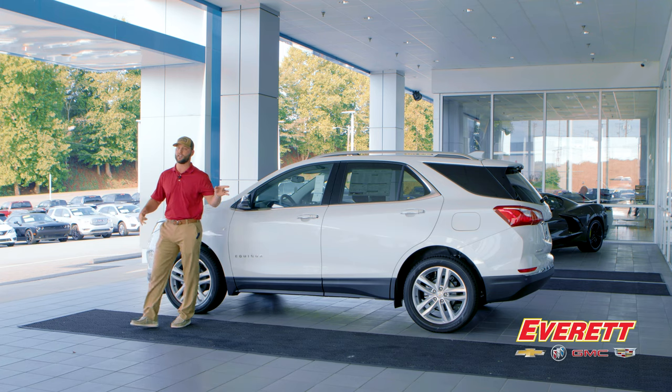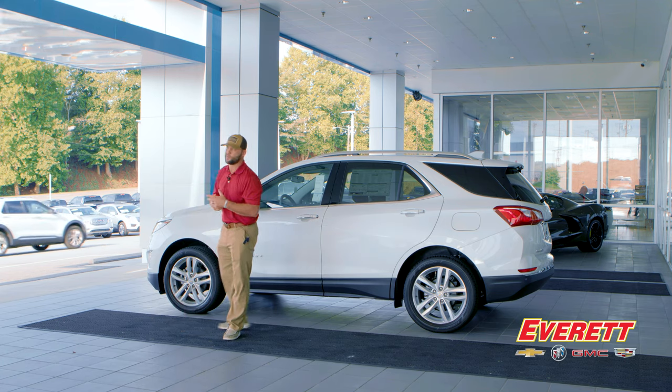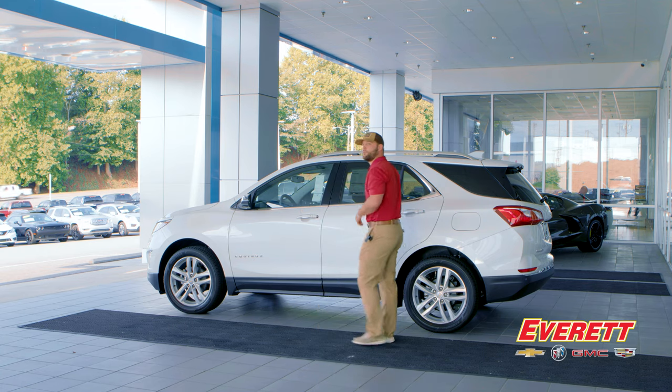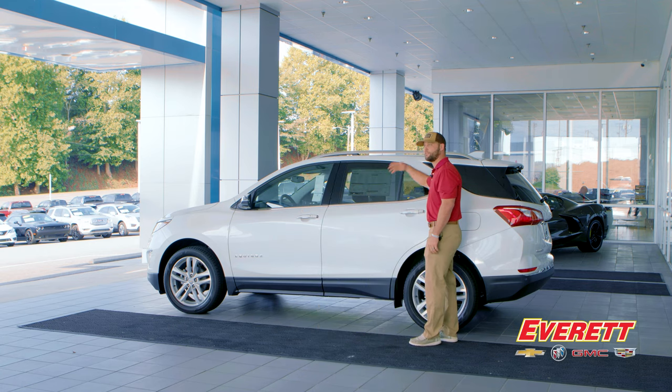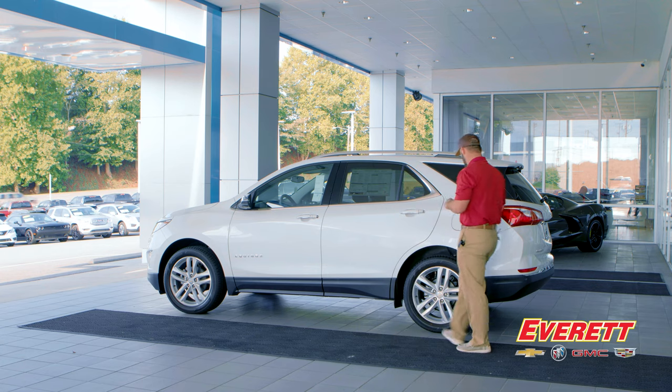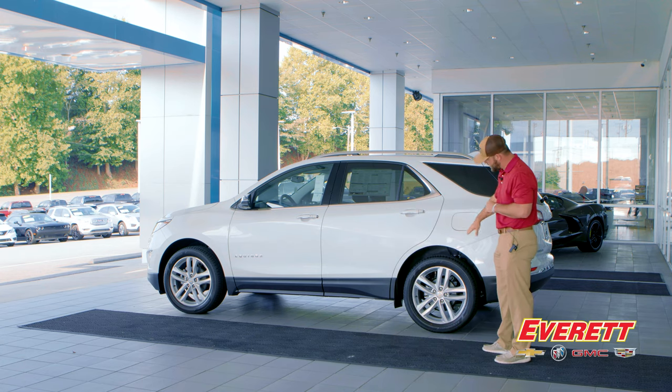Also on the exterior you'll see LED headlamps and tail lamps. The benefit is that people can see you coming and going, and you'll see better at night. You also have deep tinted glass for comfort — it keeps some of the heat out in hot southern summers and gives you some privacy going down the road.